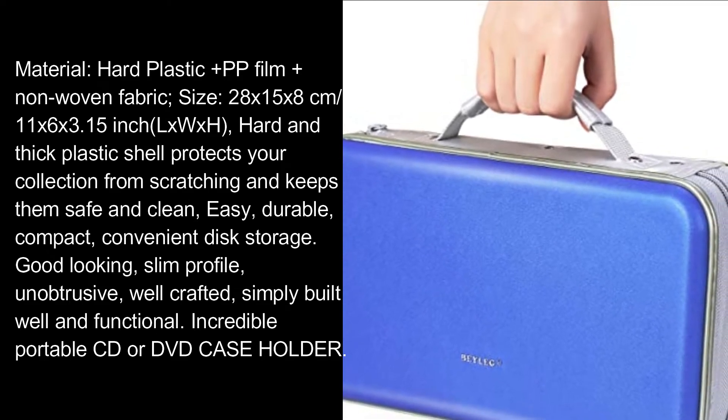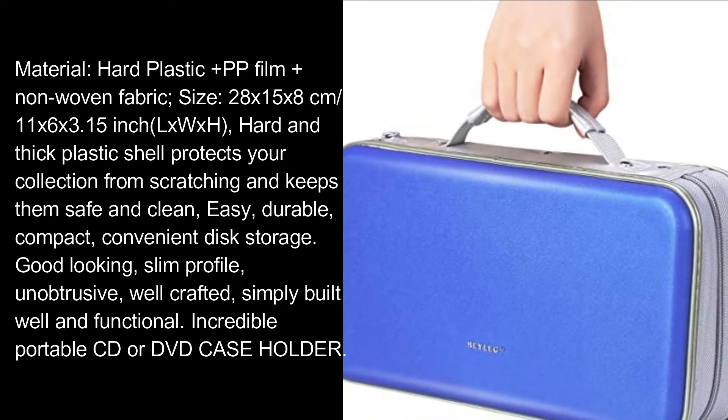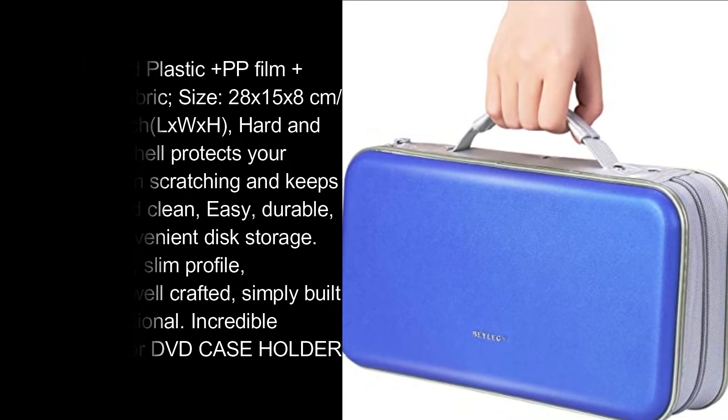Convenient disc storage. Good looking, slim profile, unobtrusive, well crafted — simply built well and functional. Incredible portable CD or DVD case holder.